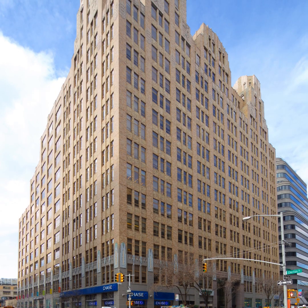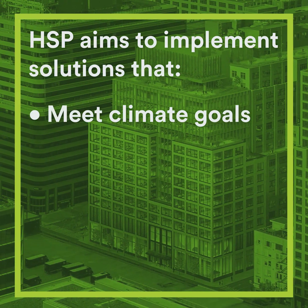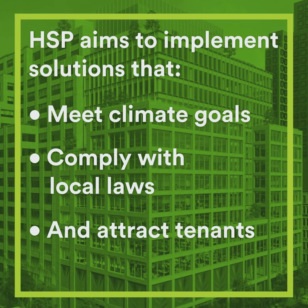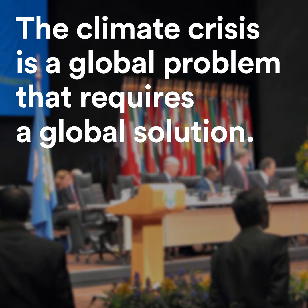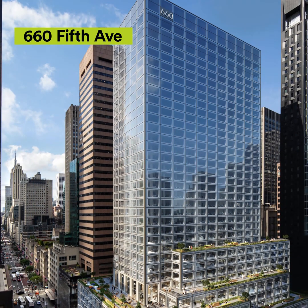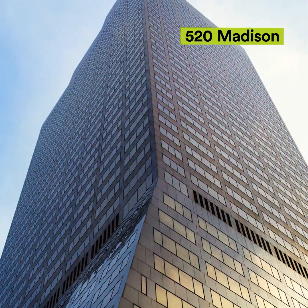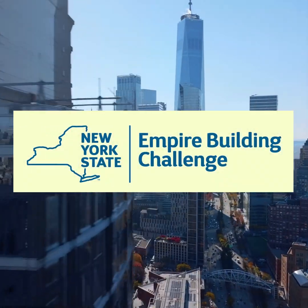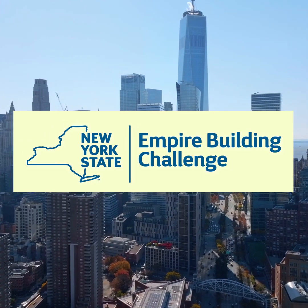Ultimately, HSP aims to implement similarly creative solutions throughout their portfolio to meet climate goals, comply with local laws, and attract tenants. The climate crisis is a global problem that requires a global solution. 345 Hudson is among a new wave of climate-friendly building retrofits that have leveraged technologies and expertise from around the world. This project was supported by New York's $50 million Empire Building Challenge, a public-private partnership driving local building decarbonization and inspiring industry action.